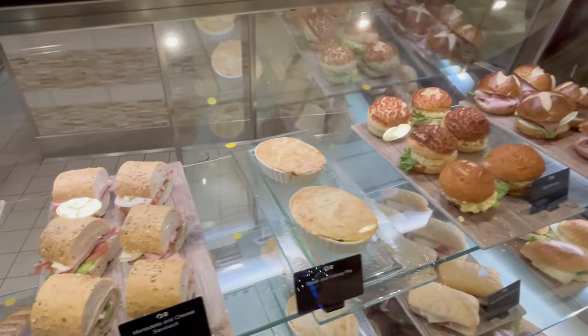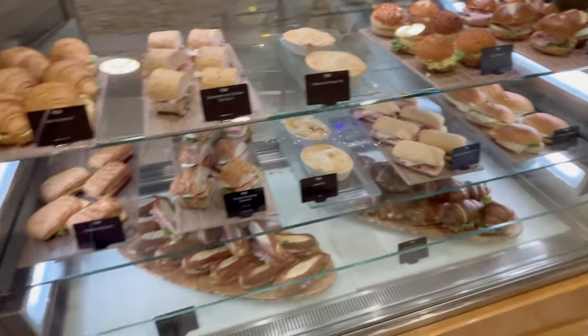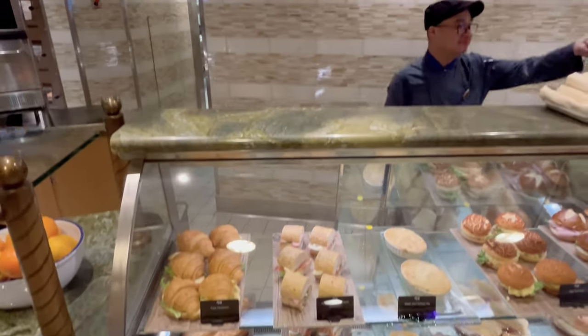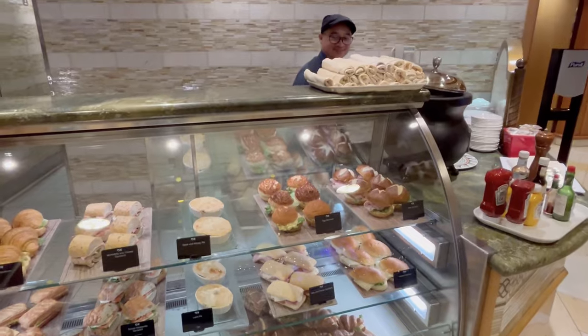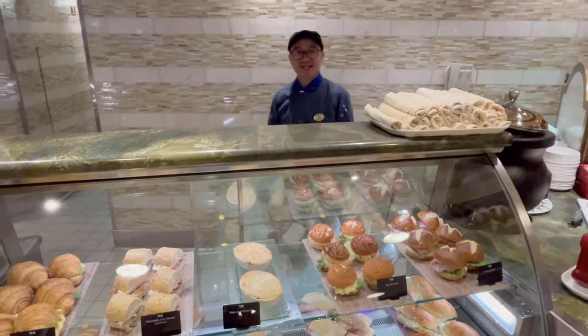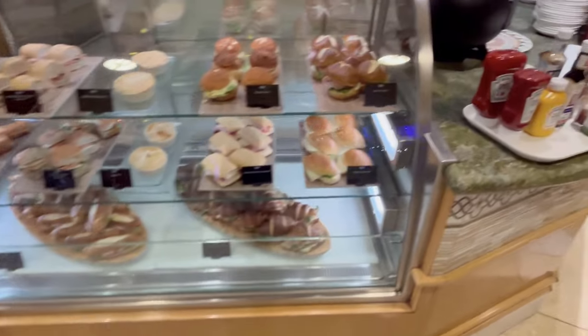The fruit was always there for the healthy people, and of course the sandwiches were spot on. They always had egg salad, tuna salad, curry pies that were really good, cold-cut sandwiches — a great selection. You could come here 24 hours a day. On some other ships we've been on, they don't have 24-hour food options, so it was always nice to know that you could get something to eat.